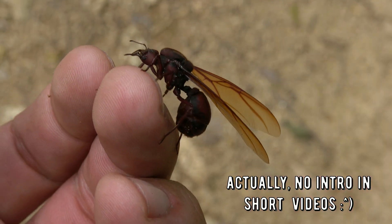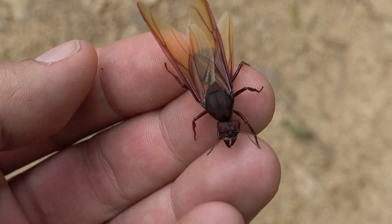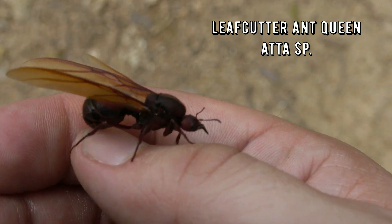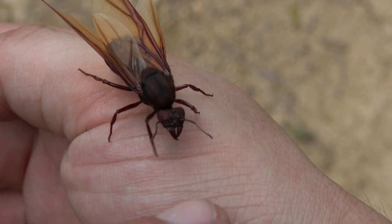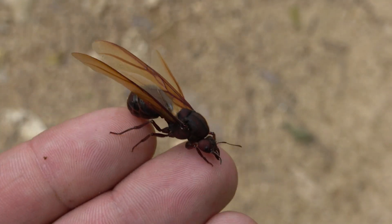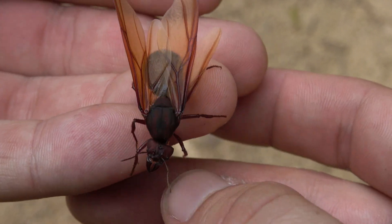Have you ever seen a giant ant queen? No? Well, consider yourself educated now. Yes, ants are tiny creatures, but their queens can indeed be massive. I found this one in southeast Brazil, in the state of Rio de Janeiro. This is the queen of a leaf cutter ant colony. I think the specific species may be Atacephalotus, but please correct me if I'm wrong — I'm no ant expert, but I know for sure that this is a species of leaf cutter.